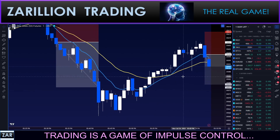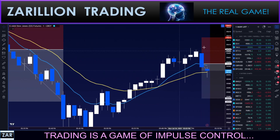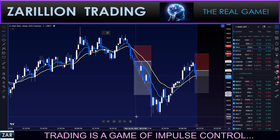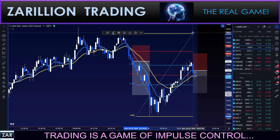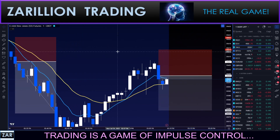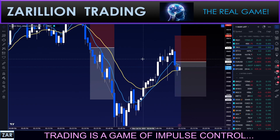Trend continuation — so first the zone reversal, impulse down, took advantage of that. A nice orderly pullback to about 50%, probably about a 61.8% on the Fibonacci, give or take. There it is — 618 — see it right there. I don't use Fibonacci lines anymore; I'm drawing that for you. After all these years I can just see them by looking at the candles.